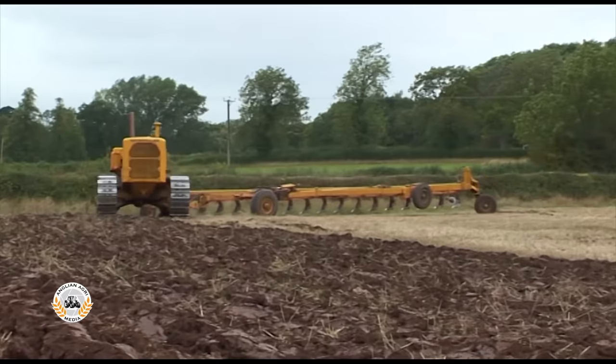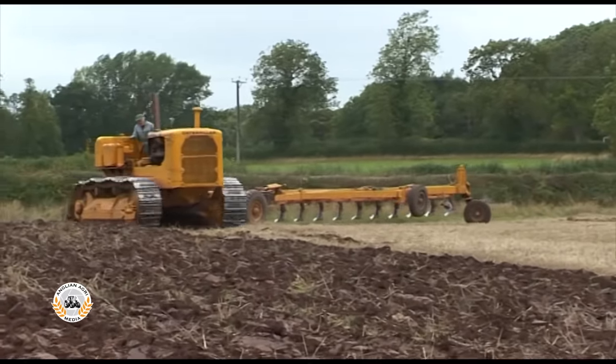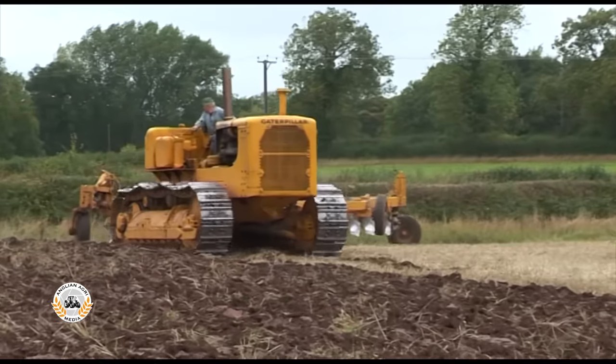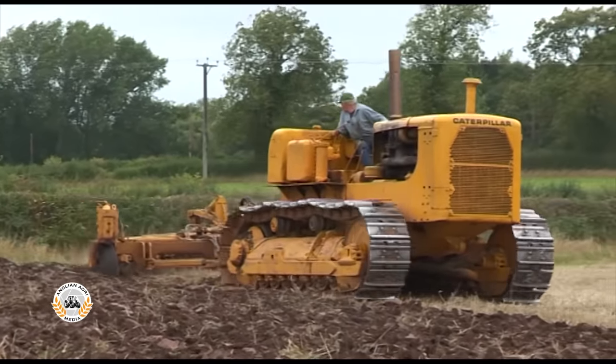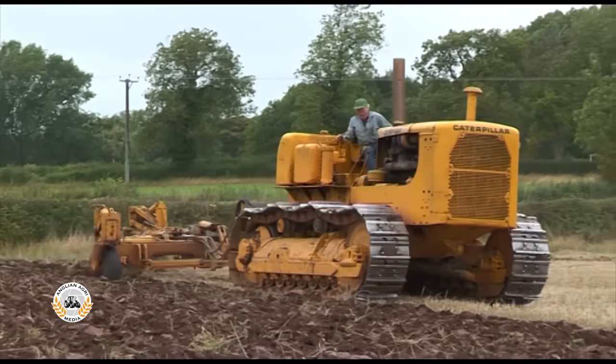It's not often you see a Caterpillar D9 on farm work. Nottinghamshire farmer Robert Wilson does all of his ploughing with this unique 17-furrow conventional plough pulled by a D9D crawler.